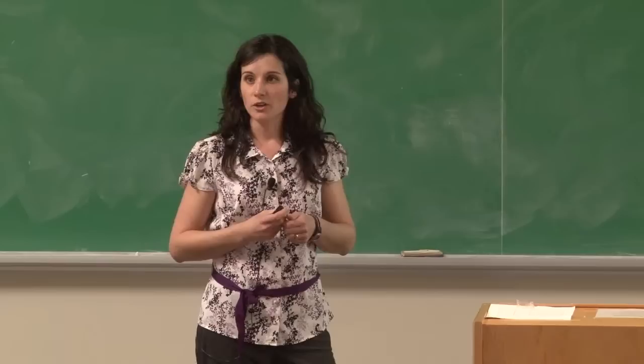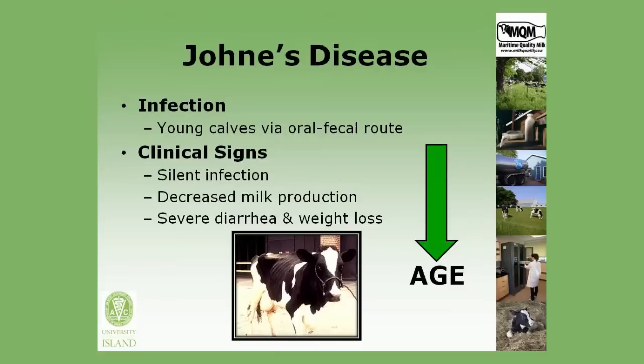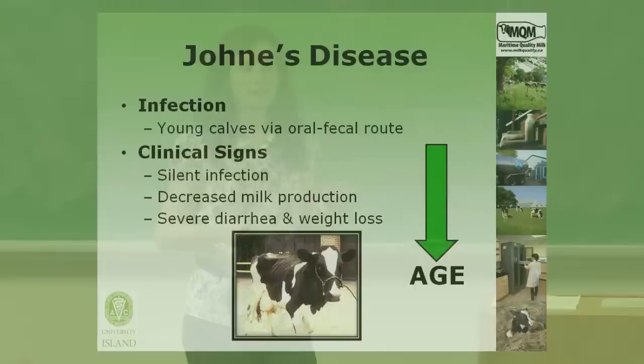Infection with Johne's disease occurs in calves that are usually less than six months of age, and it's generally through ingestion of the bacterium in contaminated manure. If an animal becomes infected, for the first two to three years of their life they are in what we call a silent infection, and so during this two to three year period no clinical signs are observed.